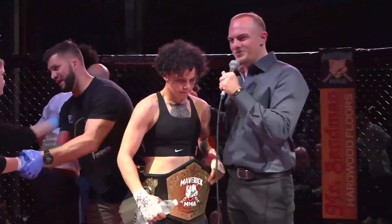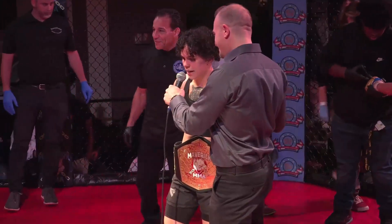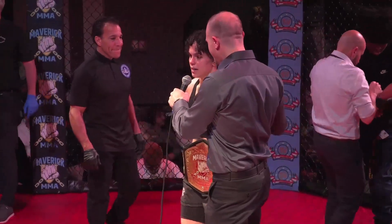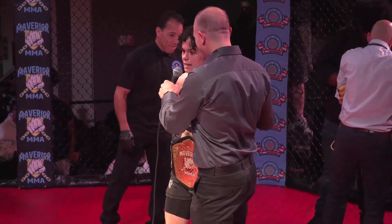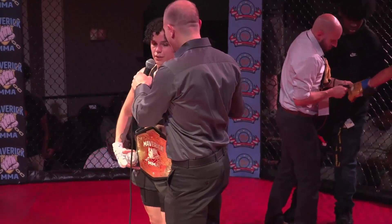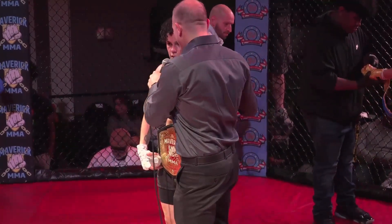Ladies and gentlemen, I'm here with your winner, Johnny Rosario. Johnny, returning to the cage, going 4-0, still undefeated, Maverick Champion — how do you feel? I feel great. I feel like I could have definitely done a little better, but throughout this camp I had a few injuries where I couldn't train as I wanted to. That was a tough girl out there. I'm glad I got the win. I probably won't be in for two to four months, working on some things, getting better, getting ready to make that step to pro eventually.